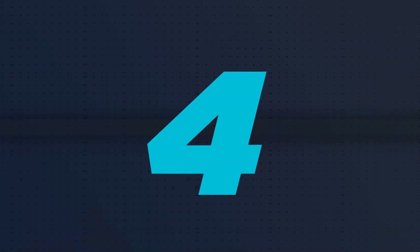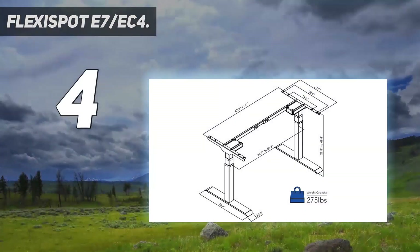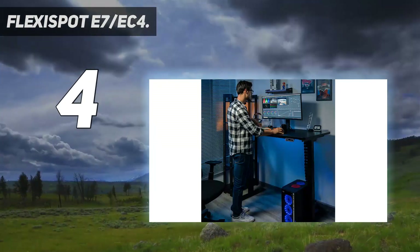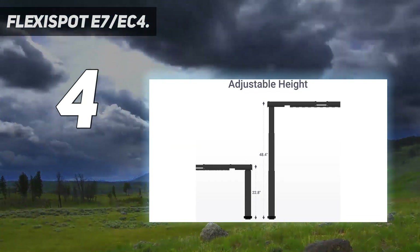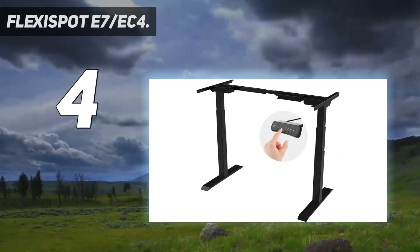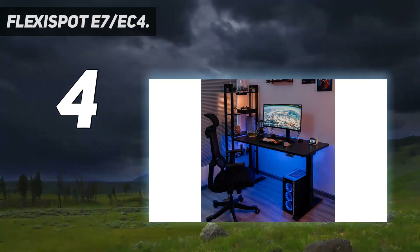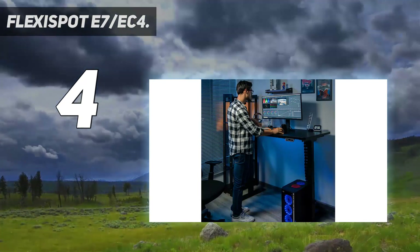Coming in at number 4: Flexispot E7-EC4. The Flexispot E7-EC4 has a lot to offer when it comes to customization. In addition to multiple desktop sizes, you've got black or gray frame options, plus a variety of wood finishes for the desktop. The premium, restrained design blends into any room, the sturdy metal mat frame oozes class, and the fashion-forward surface all comes together in a desk you can be proud of.